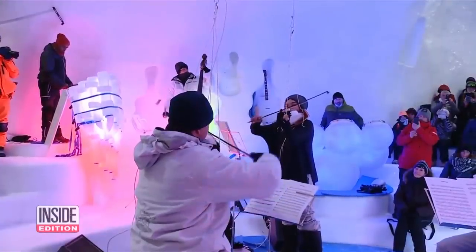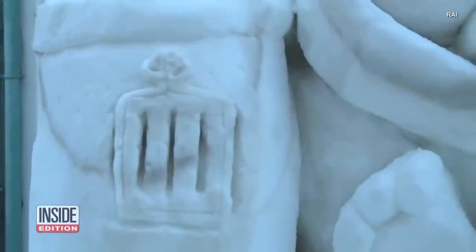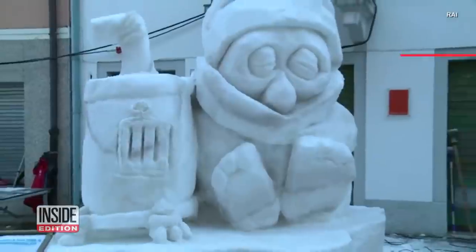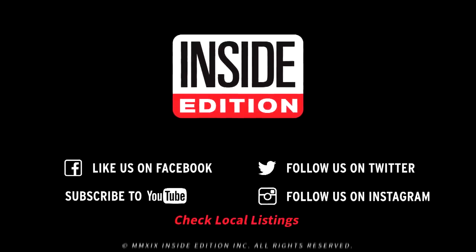But if there's no escaping the cold, at least these frosty masterpieces are testaments to human ingenuity and the creative spirit, which shows up whatever the weather. For InsideEdition.com, I'm Lisa Wojtycki.